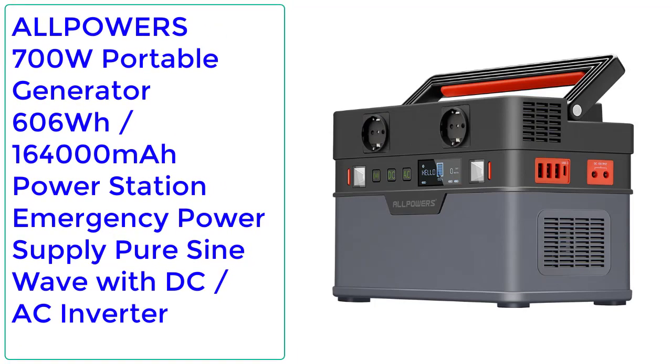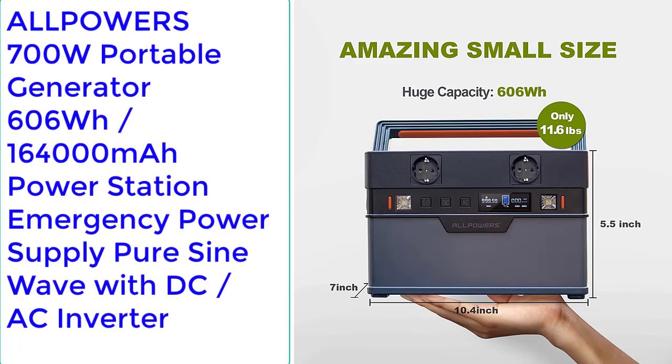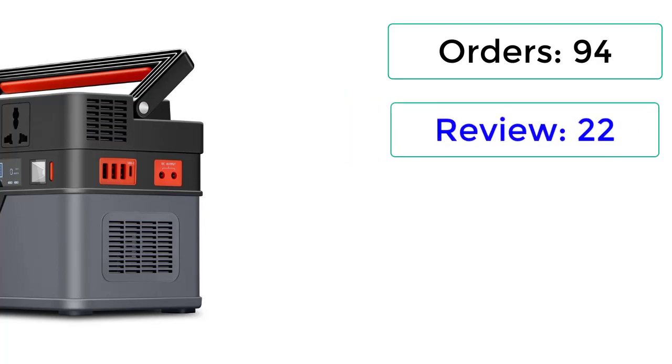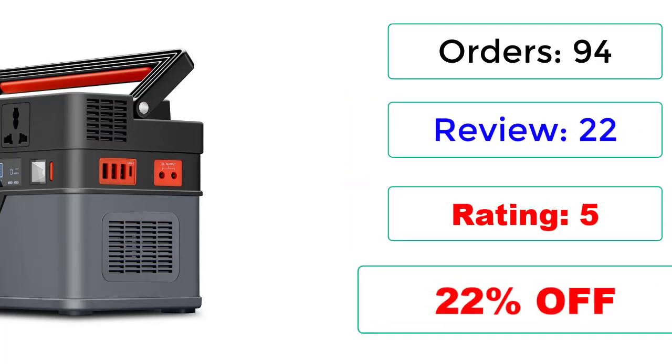Number 4: ALLPOWERS 700W Portable Generator — 606Wh, 164,000mAh Power Station, Emergency Power Supply, Pure Sine Wave with DC/AC Inverter. Orders: 94. Reviews: 22. Rating: 5. 22% Off.